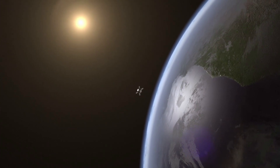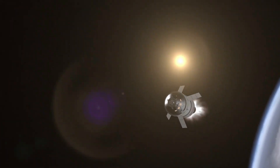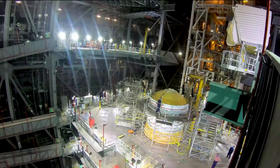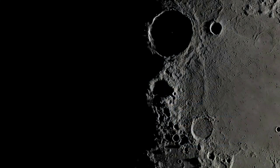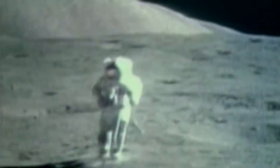This is a mission that truly will do what hasn't been done and learn what isn't known, said Mike Serafin, Artemis 1 mission manager at NASA headquarters in Washington. It will blaze a trail that people will follow on the next Orion flight, pushing the edges of the envelope to prepare for that mission. With this first exploration mission, NASA is trying to lead the next steps of human exploration into deep space, where astronauts will build and begin testing the systems near the Moon needed for lunar surface missions and exploration to other destinations farther from Earth, including Mars. The second flight will take crew on a different trajectory and test Orion's critical systems with humans aboard, all of which will prepare the agency for missions to the surface of the Moon.